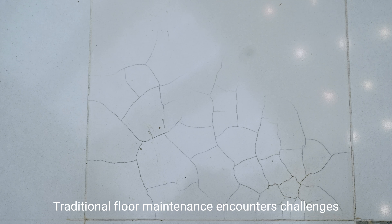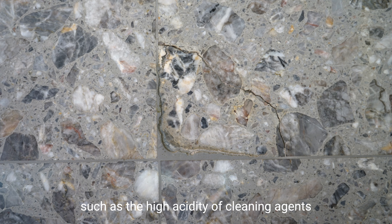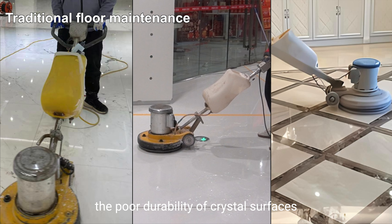Traditional floor maintenance encounters challenges, such as the high acidity of cleaning agents, the poor durability of crystal surfaces, high maintenance costs due to repetitive tasks, and limited operation time.